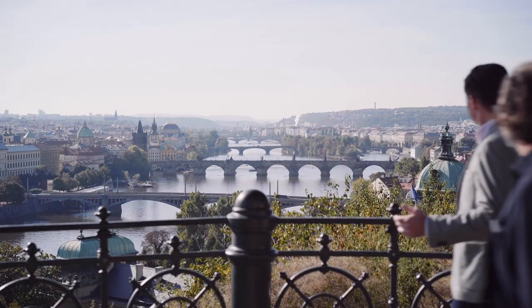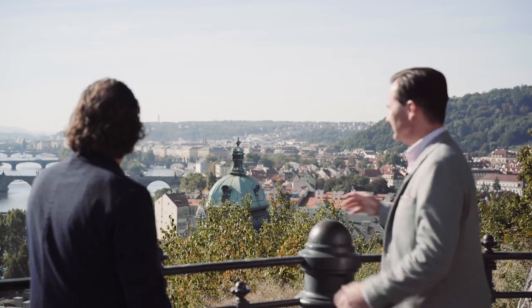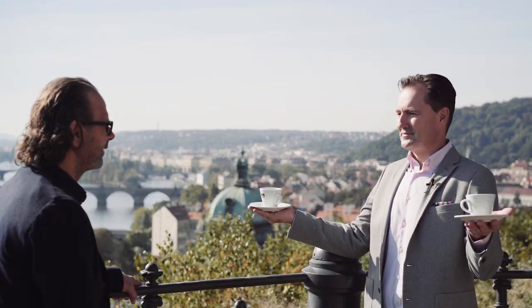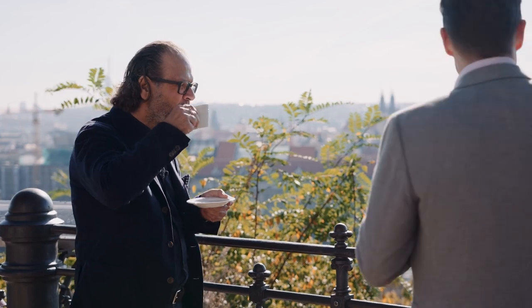Now look at this — heck of a view, huh? That is beautiful, I have to say. That is really nice. I think it's the best view of Prague. Yeah, you can see everything. But you know what? I'm missing my coffee. Come on. Hang on. Thomas, Jesus, that's amazing. Thank you. That's what we do. Wow.